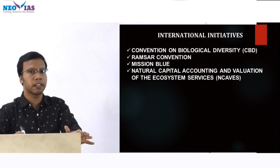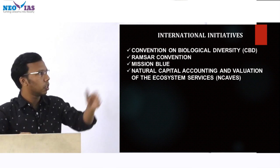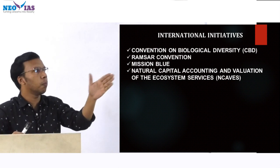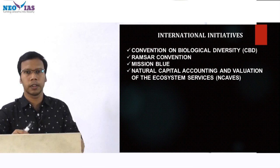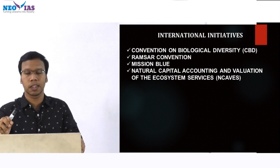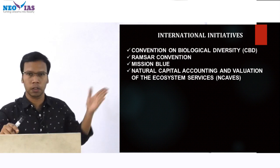Now some international initiatives: there are many international agreements, organizations, and other initiatives. First, the Convention on Biological Diversity — under the UN we have this agreement for conservation of biodiversity. Then UNFCCC was also in news several times. Then the Ramsar Convention — 4 more Ramsar sites were added recently, so right now we have around 46 Ramsar sites. You need to study the names, their locations, and what the Ramsar Convention is.